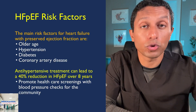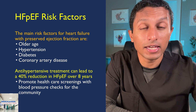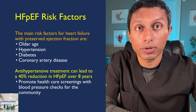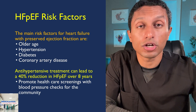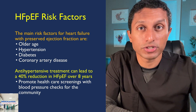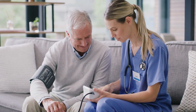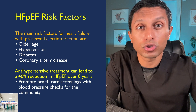Number one: the main risk factors for heart failure with preserved ejection fraction are older age, hypertension, diabetes, obesity, and coronary artery disease. Hypertension is the most common finding among those with HFpEF. Studies have shown that when high blood pressure is treated per the American College of Cardiology hypertension guidelines, there is a 40% reduction in heart failure with preserved EF over eight years. Promoting free blood pressure screenings for the public is a low-cost key step to making people aware they have uncontrolled hypertension and, with treatment, help reduce the risk of heart failure in the future.